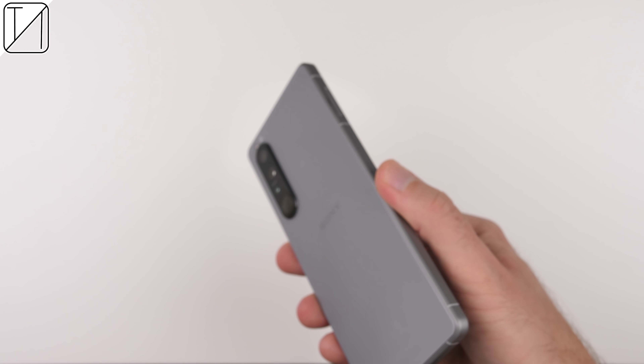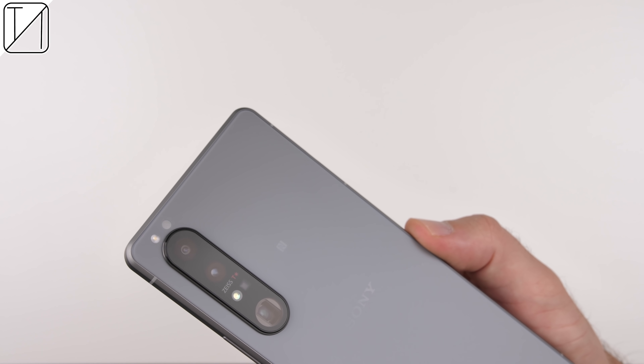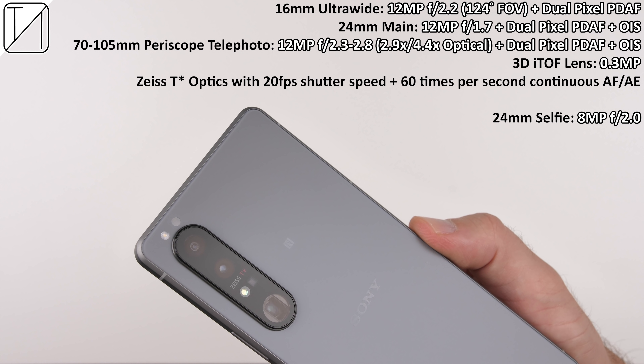The Xperia 1 III might not only be all about cameras this time around, but cameras play a pretty big part in the device. We get a 16mm focal length ultrawide sensor at 12 megapixels, a 24mm focal length main sensor also at 12 megapixels. Then we have a periscope telephoto lens which can vary between 70 to 105 millimeters focal length, fluctuating between an aperture of f2.3 and f2.8, going up to 2.9 or 4.4 optical zoom. The fourth sensor is a 3D iToF lens at just 0.3 megapixels.